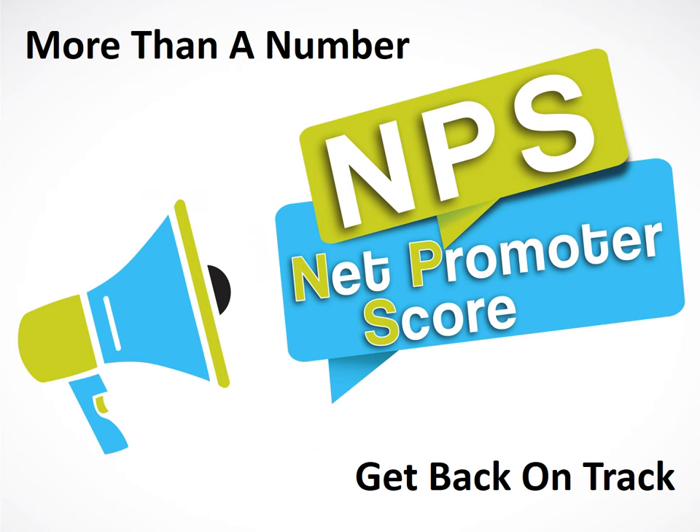You probably already know this — the Net Promoter Score is much more than a number. Sometimes businesses get so focused on the score that they lose sight of the improvement and engagement opportunities that it brings. This presentation will help you get back on track. The content I'll share with you today is based on my own experience of using the Net Promoter System as an engagement tool. As a result, we were able to significantly increase the Net Promoter Score and improve products, services, and relationships. I'm also going to give you a few suggestions on the types of performance targets and goals that businesses should focus on instead of the score.